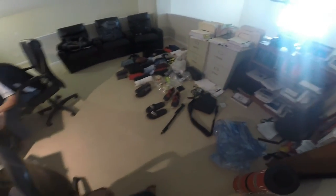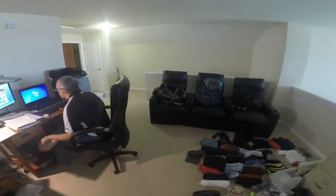So packing for Peru has begun, full steam ahead. As y'all can see, here's basically everything I have for the journey.